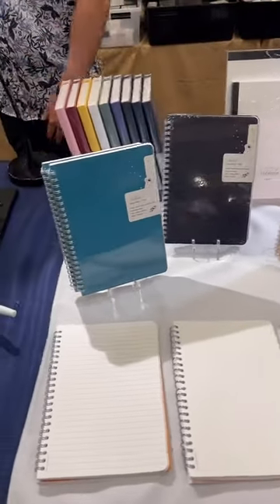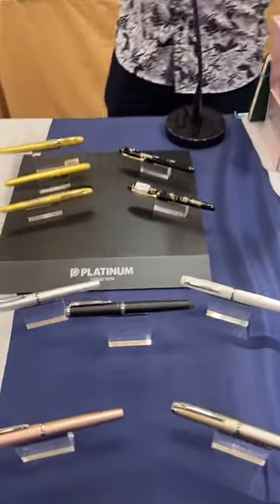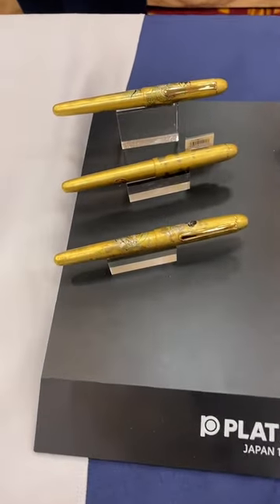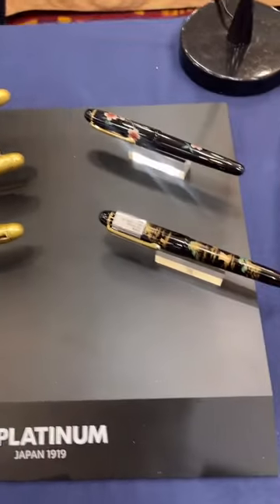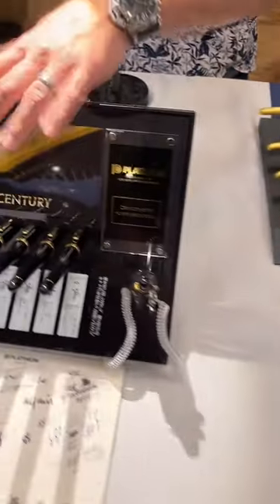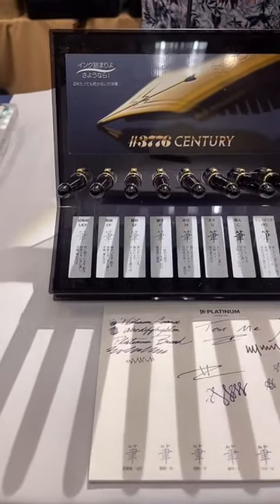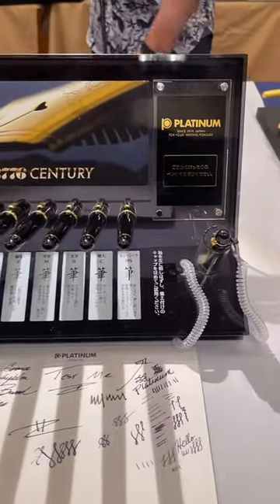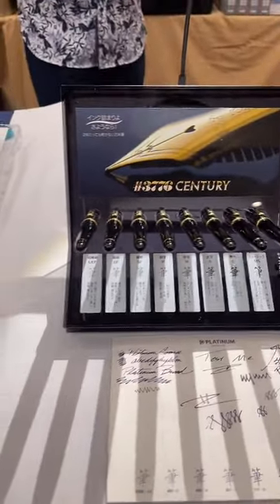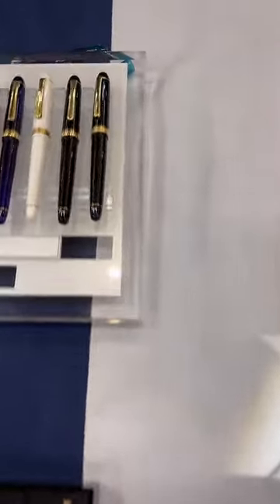We have Platinum as well — the Procyons, the Maquie, the modern Maquie 3776s. If you've never tried a 3776 before, we have their nib testing station. You can try out all eight different nib sizes — Ultra Extra Fine through Double Broad and their Music nib — so you can give a nib a test drive before you actually buy it.